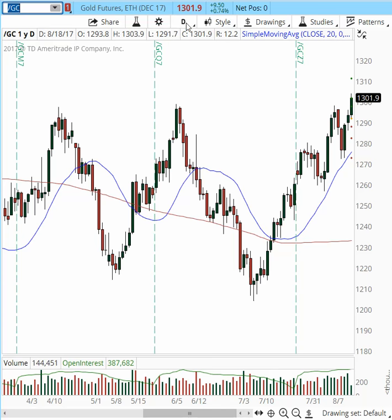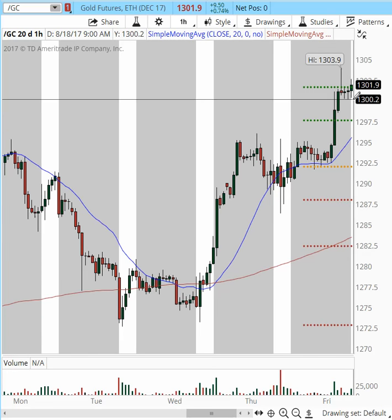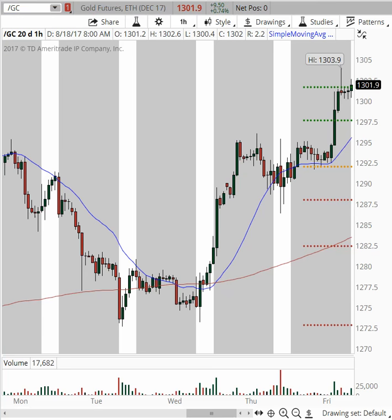Moving back to the hourly chart — if this area consolidates, you can see that 1300 is really trying to hold as a support level. We may see another leg up. For today, the technical charts suggest that 1305 and possibly 1310 would create follow-through to that point.